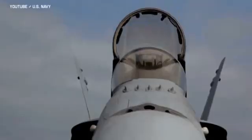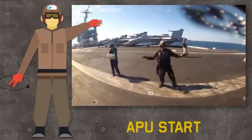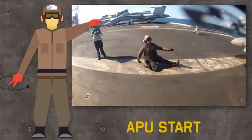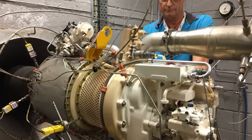First, engine start up and initial aircraft preparation. The plane captain commands the pilot to start the APU by rotating his right hand clockwise and pointing to the APU exhaust with three fingers of his left hand. The APU — auxiliary power unit — is a small gas turbine engine used to generate air to power the air turbine starter for normal engine start, or to provide an alternate air source for the environmental control system.